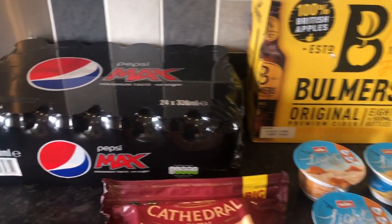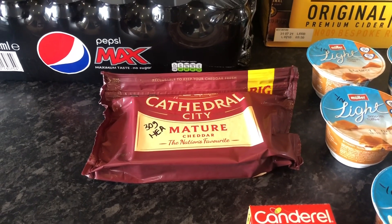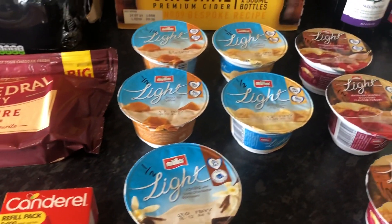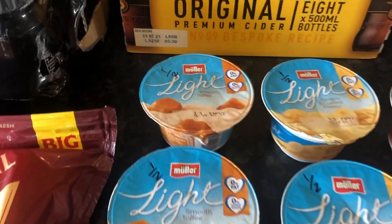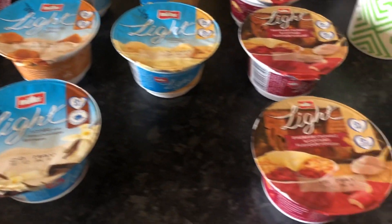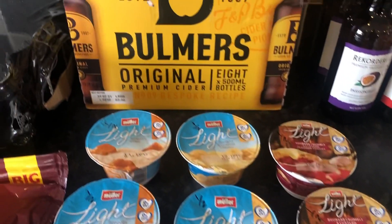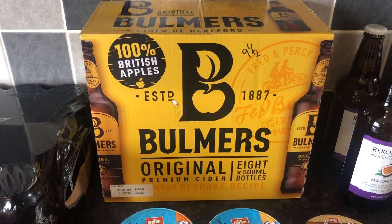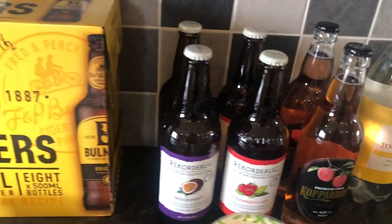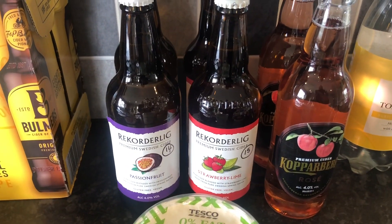So this is the last of the shopping today. We've got some Pepsi Max — that is free on the plan. Some Cathedral City, 30 grams is your healthy extra A. Some Müller Light refill packs — the Müller Lights are all half a sin each. I've got two of the smooth toffee, two of the banana and custard, one of the vanilla, and three of the new rhubarb crumble and custard flavour. Bulmers original cider — a bottle of that is nine and a half sins. We've also got some Rekorderlig there — the passion fruit one is 14 sins and the strawberry lime is 15 sins.